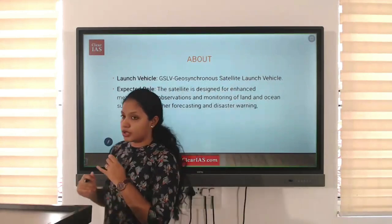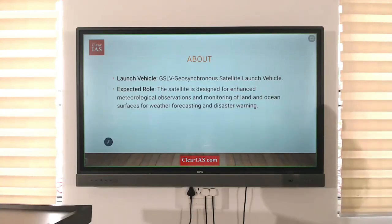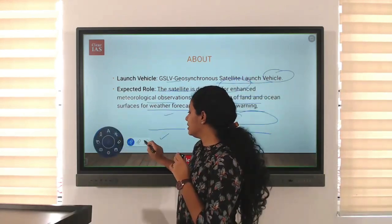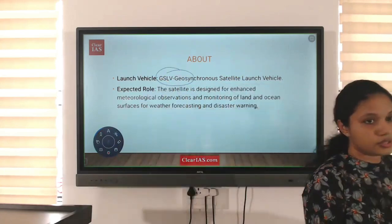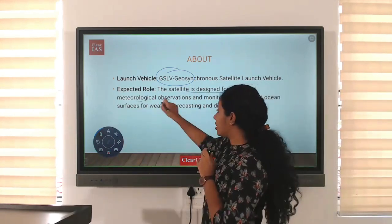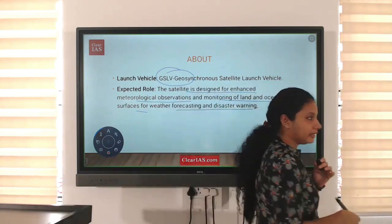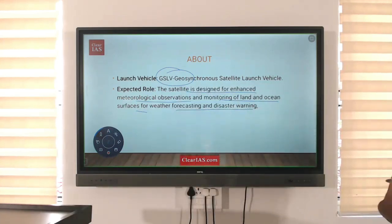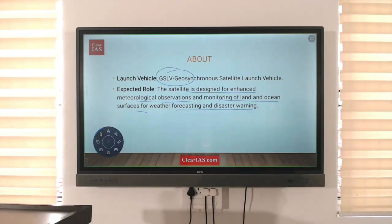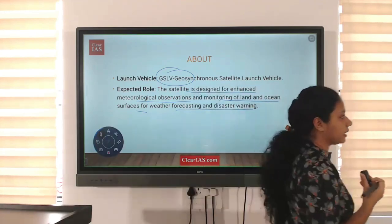Regarding the launch vehicle — INSAT uses geosynchronous orbit for its working. Since it is a heavy satellite, the GSLV (Geosynchronous Satellite Launch Vehicle) is used for its launch. The satellite is designed for enhanced meteorological observations and monitoring of land and ocean surfaces for weather forecasting and disaster warning.